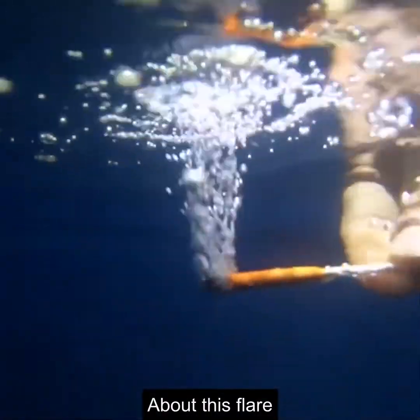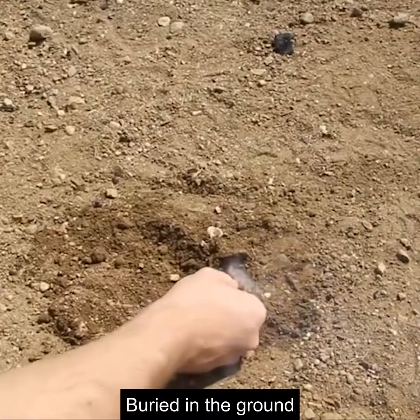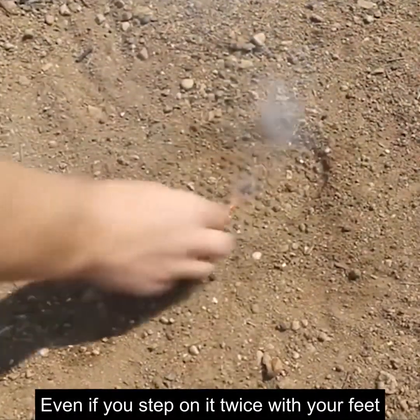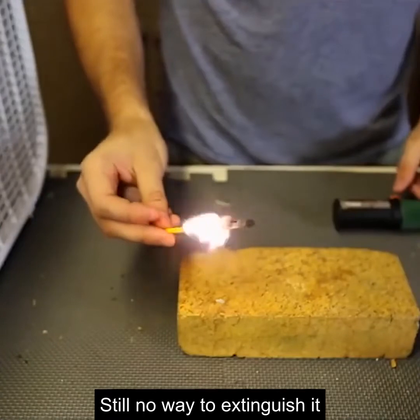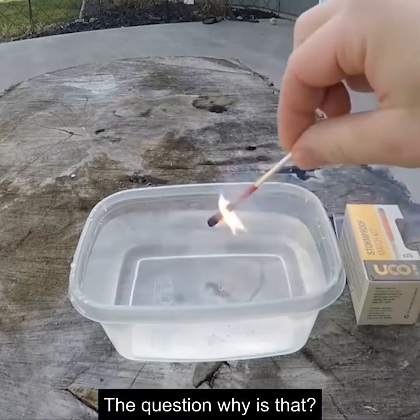We are conducting an experiment about this flare — how strong is it? When put in water, it doesn't turn off. Buried in the ground, the flame is still fierce after taking it out. Even if you step on it twice with your feet, there's still no way to extinguish it. Facing the strong wind, it burns even more fiercely and burns continuously. Why is that?